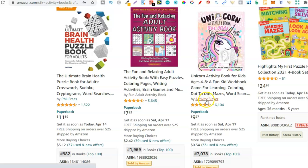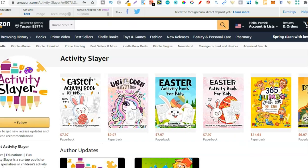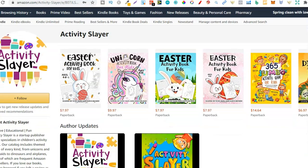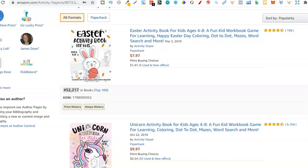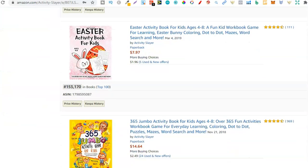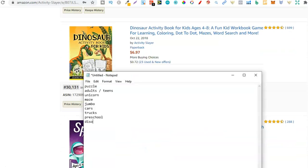I know for a fact that Activity Slayer is one of the best activity book publishers out there. So let's go through and take a look at their books. You can do this on any seller or any author, especially if they have an Author Central page — it makes it so much easier because now we can see all these different types of activity books. Right off the bat we have Easter — Easter's been and gone, so let's not type that down. Then scrolling down we have unicorns, Easter again, jumbo, dinosaurs. Dinosaurs is an activity book we could look more into, so let's put dinosaurs.